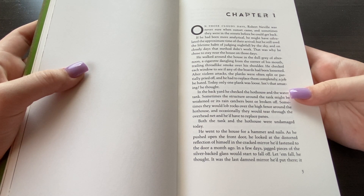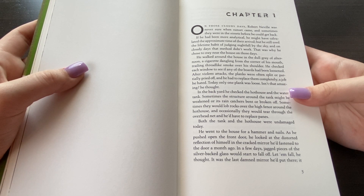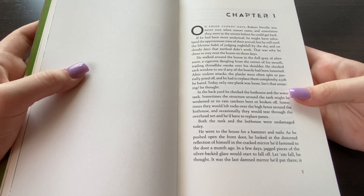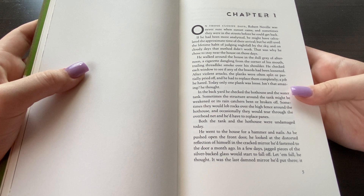If it had been more analytical, he might have calculated the approximate time of their arrival. But he still used a lifetime habit of judging nightfall by the sky, and on cloudy days that method did not work. That was why he chose to stay near the house on those days. He walked around the house in the dull gray of afternoon, a cigarette dangling from the corner of his mouth, trailing thread-like smoke over his shoulder. He checked each window to see if any of the boards had been loosened. After violent attacks, the planks were often split or partially pried off, and he had to replace them completely — a job he hated. Today, only one plank was loose. Isn't that amazing? he thought.